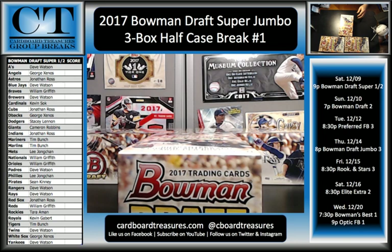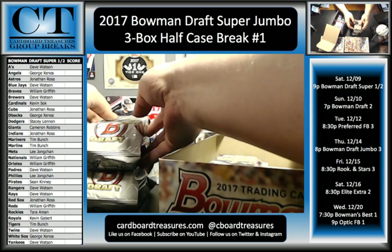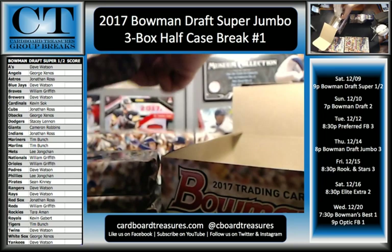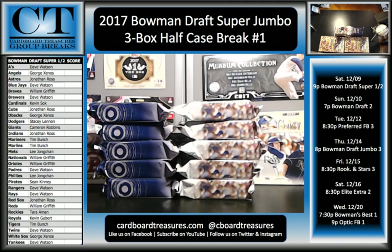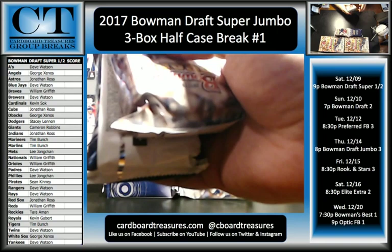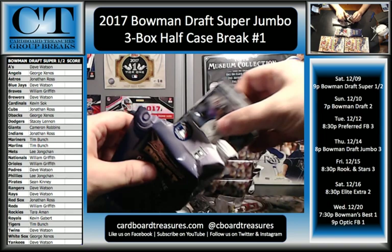All right, this is all we're doing tonight — just a three box, half case of Super Jumbo. Five packs with a little Styrofoam insert in there — 200 cards per pack. Now with the Bowman Draft, this is the first time we've done this. With these, we don't show the paper base. The paper base are all randomed off to one spot. Usually we go through and show every card, but with these, 600 cards per box — that's 1,800 cards — that would take four or five hours.